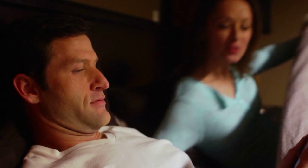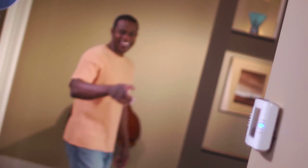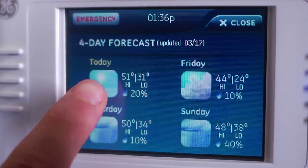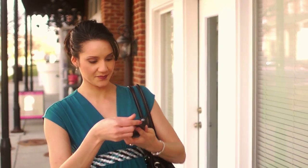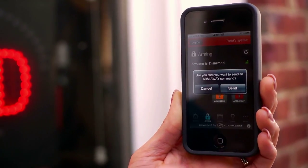With advanced interactive services through alarm.com, it's easy to check current and forecasted weather. Alarm.com also allows you to remotely monitor and control your security system and other home functions.